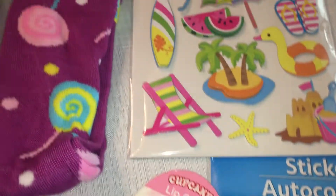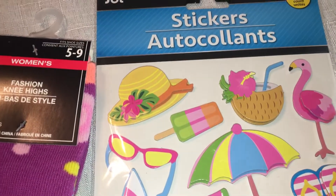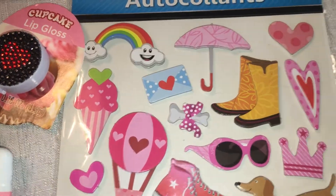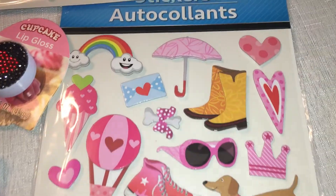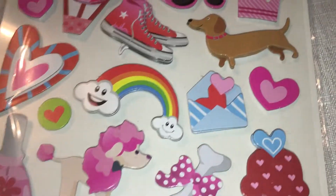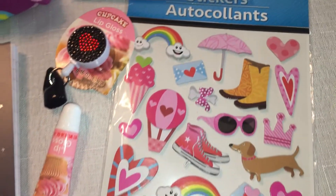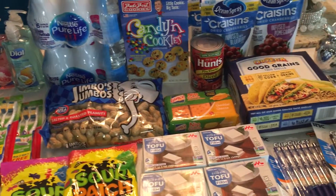The last things I picked up were some stickers for my daughter. I hauled a similar set once before and she really liked them. I also got her these stickers — I thought they were so cute. They're all pink with little Converse sneakers. They're a little Valentine's Day looking but I thought they were adorable and I'm going to give them to her as well.